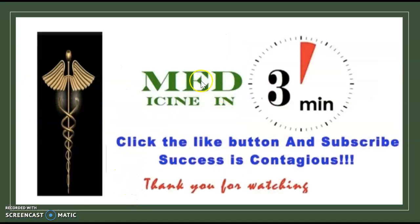Thank you for watching this episode of Medicine in 3 Minutes. Please click like and subscribe, and see you in the next video.